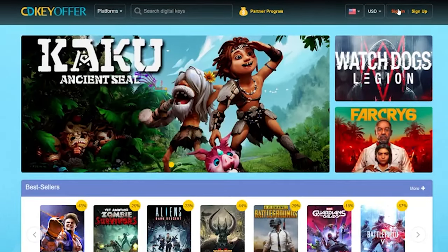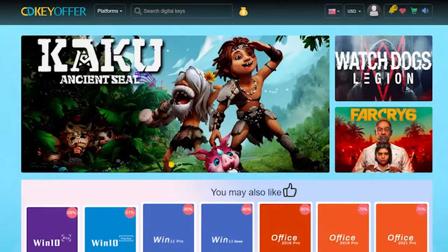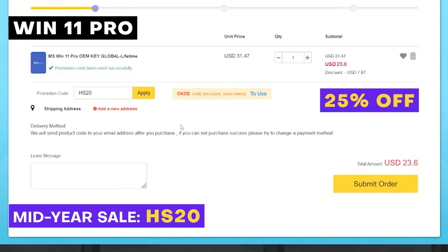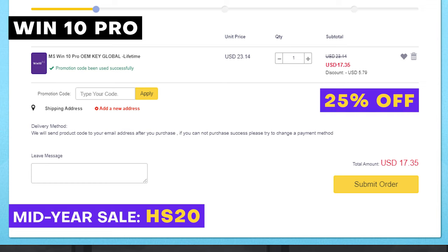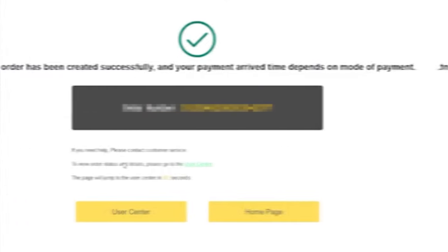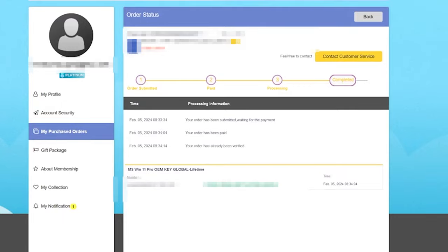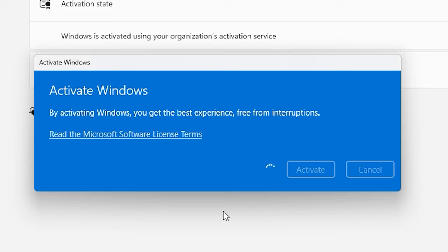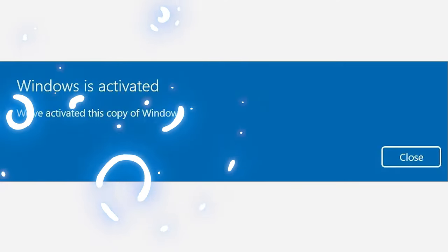This video is brought to you by our sponsor CDKeyOffer.com. This June, they will be having a mid-year sale for Windows 11 Pro, Windows 10 Pro, as well as Office 2016. Use our code HS20 to get a 25% discount. Once payment is made, you'll receive the serial key on your account. Use this key on Windows activation on your Windows machine to activate — and just like that, your Windows OS is now activated. Visit CDKeyOffer.com to avail.